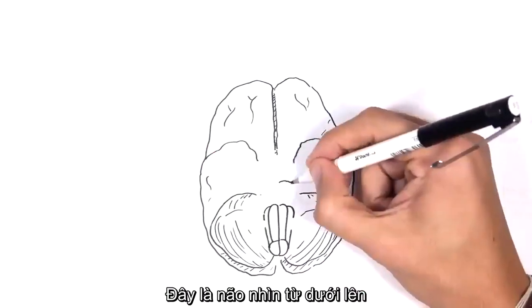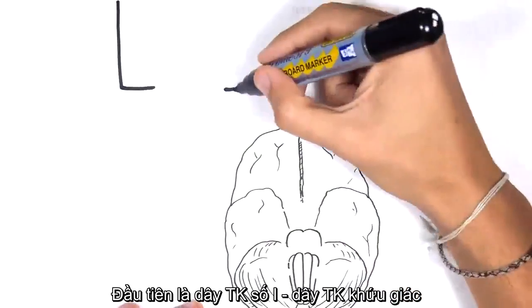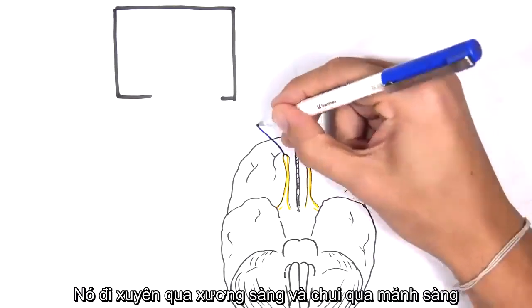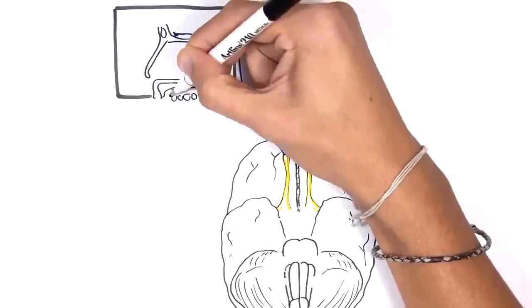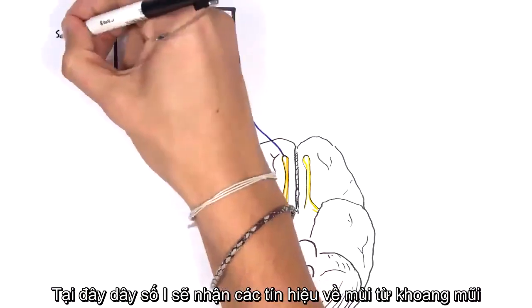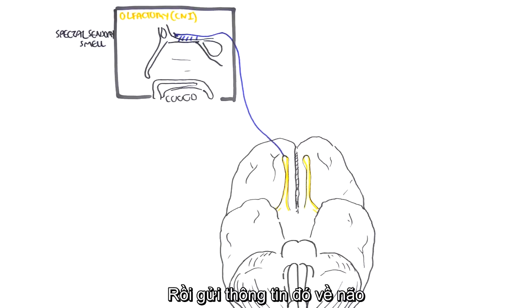Here is the inferior view of the brain. Cranial nerve number one is the olfactory nerve, which is a sensory nerve. It travels through the ethmoid bone and lays upon the cribriform plate. It receives smelling senses from the nasal cavity and sends this information to the brain.